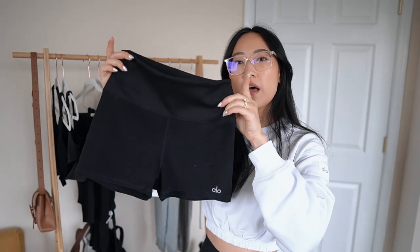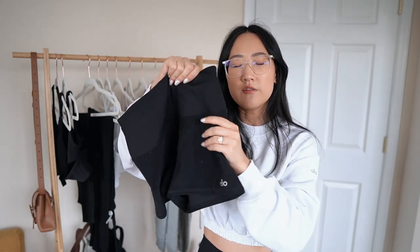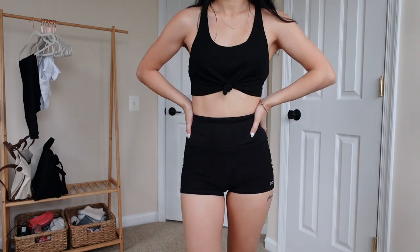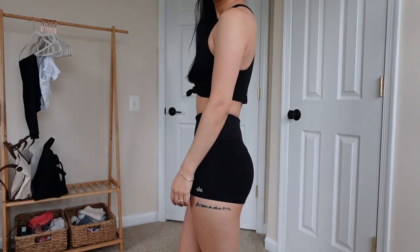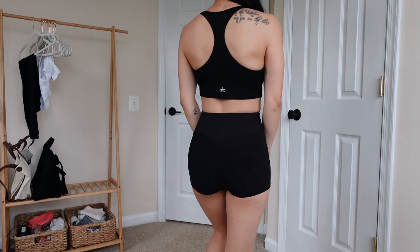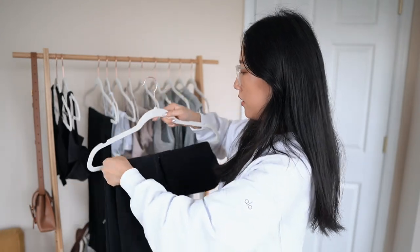It has a ribbed material at the top panel waistband and a smoother, brushed feel at the bottom. Everything Alo Yoga makes is just buttery soft — they use very high quality materials and pay attention to small details. I love the back because it has a V design that makes your glutes look really nice. I can pair these with any black top and it looks like a perfect matching set.